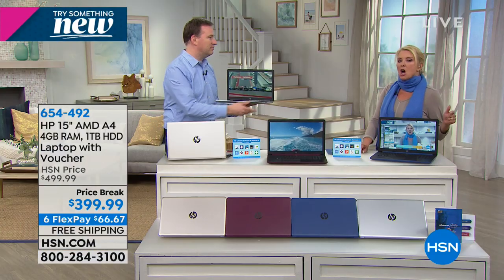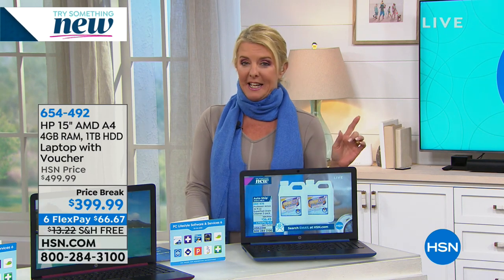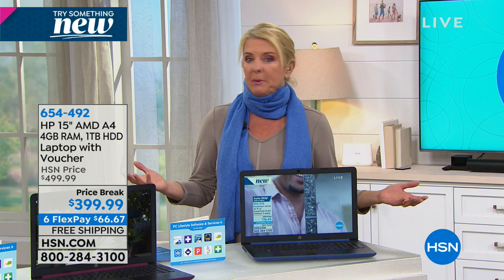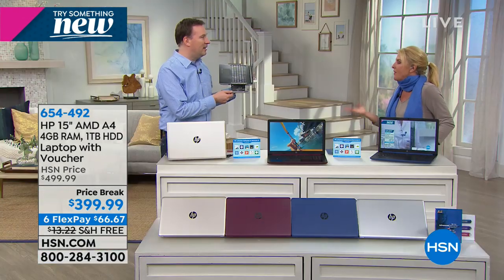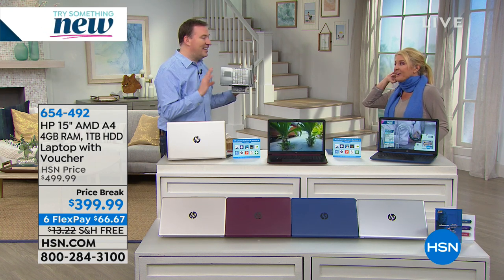You might wonder what's missing, but what will surprise you is how jam-packed this is. There's one feature that virtually every laptop manufacturer has eliminated: the DVD player. They say it's all about cloud computing, but some people have workout DVDs they can't play anymore, or VHS tapes that were transferred to DVD — and now there's no DVD player. This one has a built-in DVD player, which is also a storage area.